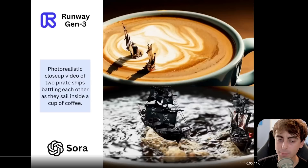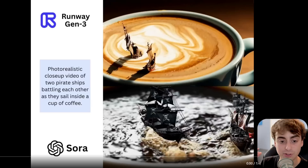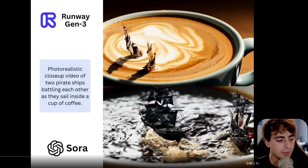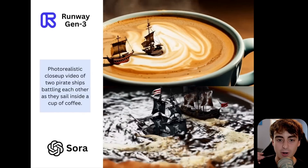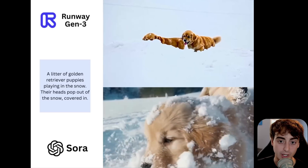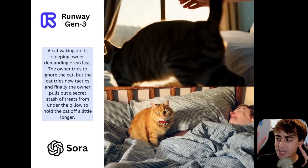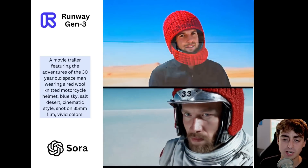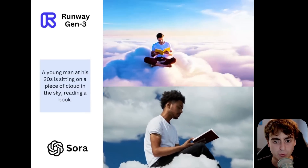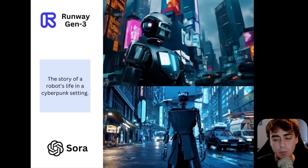First up, Runway has released their Gen 3 AI video generator, and as you can see from this side-by-side comparison to OpenAI's Sora — which we don't have access to yet — Gen 3 is a pretty decent AI video generator model, although a lot of people are saying it's not really up to snuff in comparison to Sora. But a lot of community members say that Runway's Gen 3 kind of scratches that Sora itch, and gives us decent enough video generation where we can start to play around with our imaginations and really bring something to life in a meaningful way.